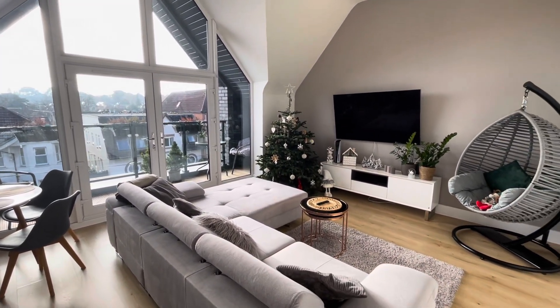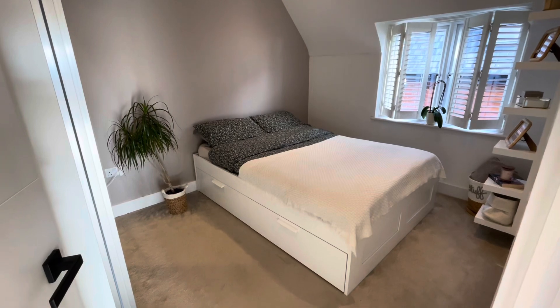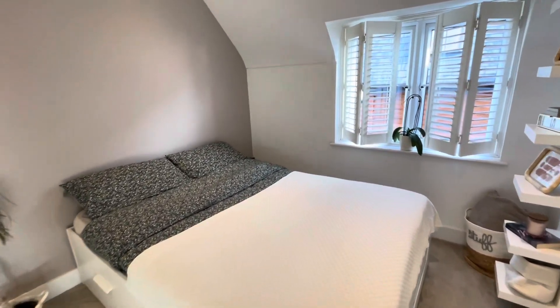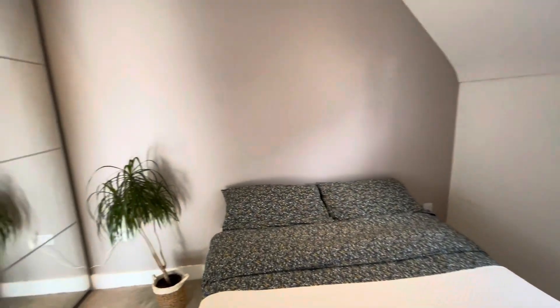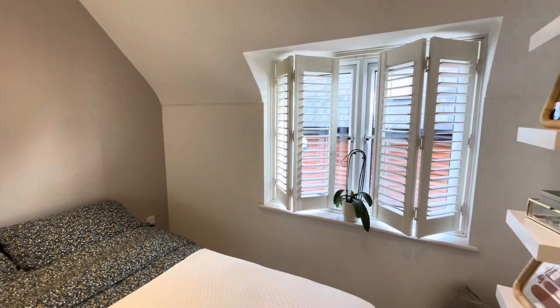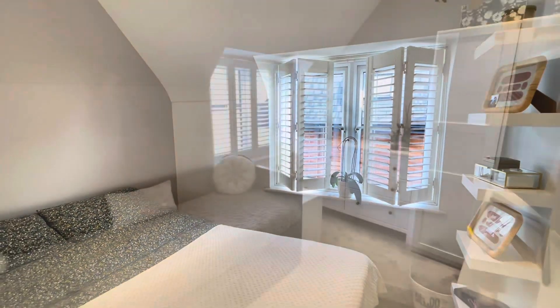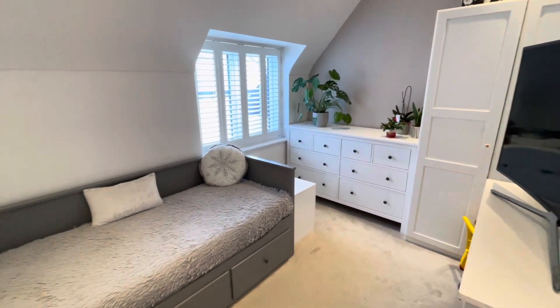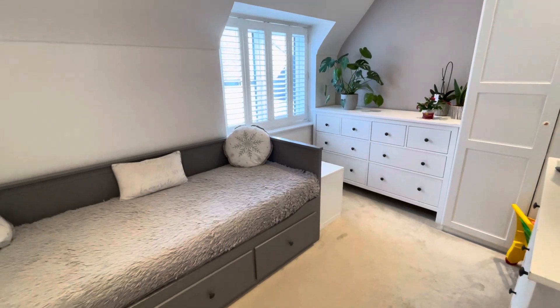Bedroom number one of two is a generous-size double bedroom with plenty of space for wardrobes and a double-glazed window to the side elevation with fitted shutter. Bedroom number two is also a generous-size double bedroom with a double-glazed window and fitted shutter to the side elevation.